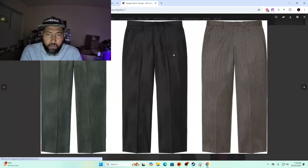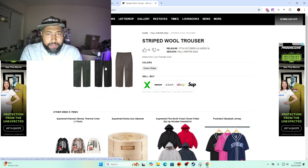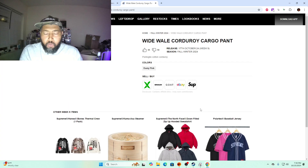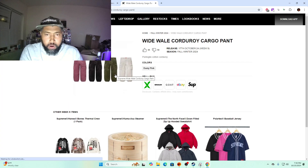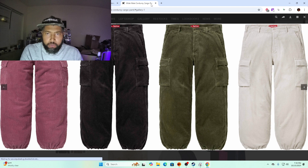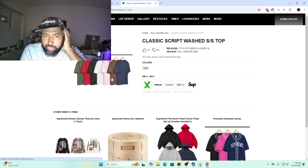Sprite wool trouser — these are made from Loro Piana wool, but even still I'd say you could probably find similar things at a thrift store. Same goes for the white walleye hard corduroy pants — you can find similar at a thrift, so yeah, skip those.